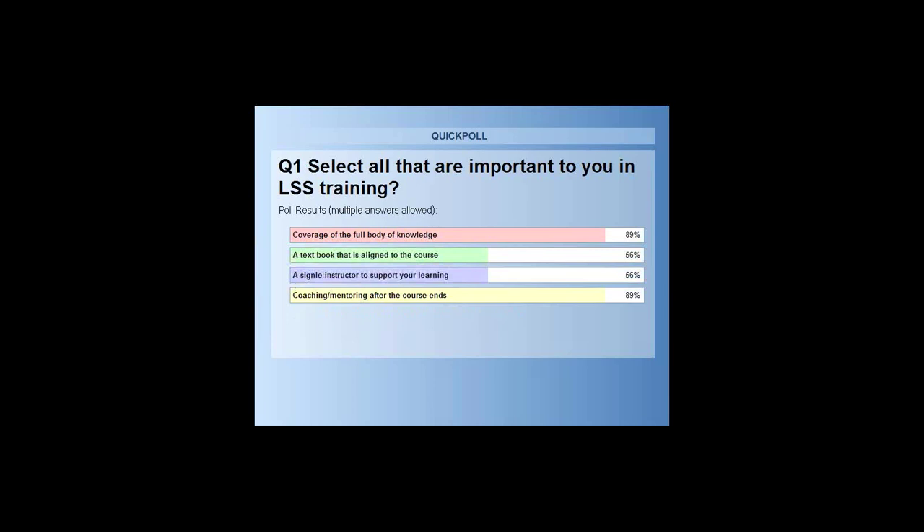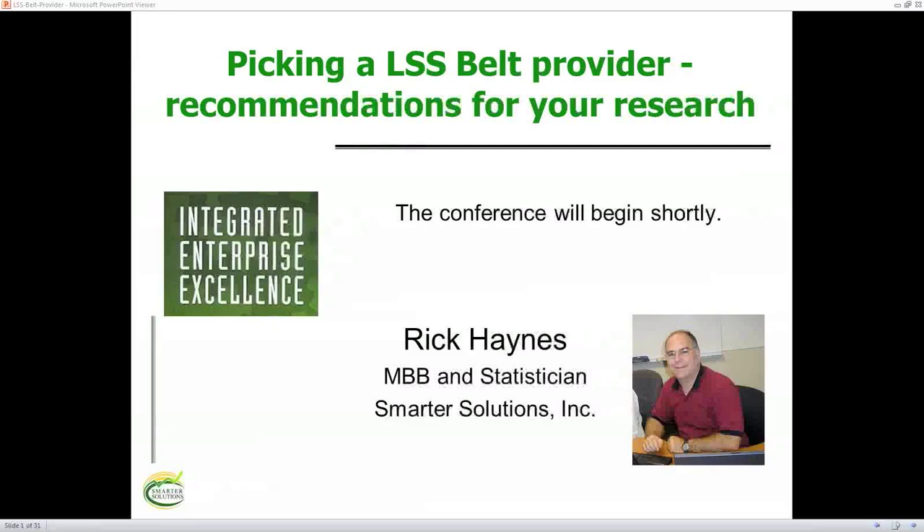One of the most popular formats in the United States right now is distance learning — you watch it with your PC or Mac, either live or recorded, and you can email back and forth with somebody, though you're not sure who will be answering your questions.